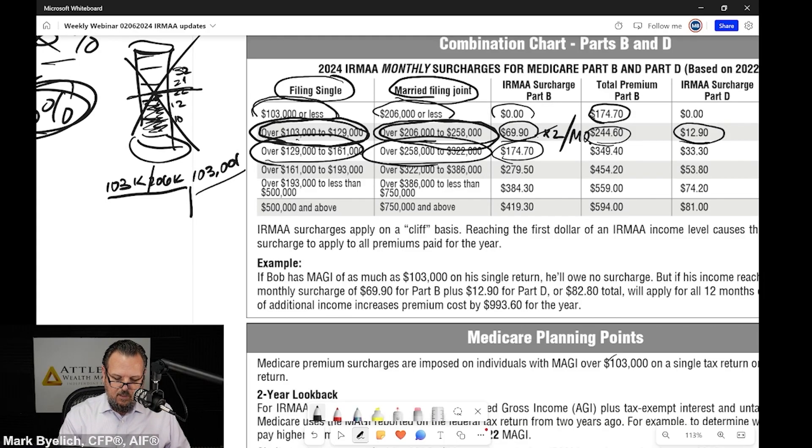It's double per individual per month for a total Medicare cost per month of $349.40 for Part B. If you're using Part D, that's $33.30 additional.